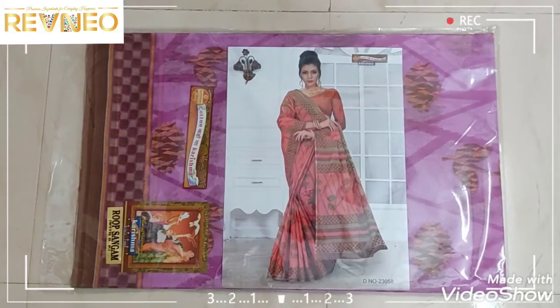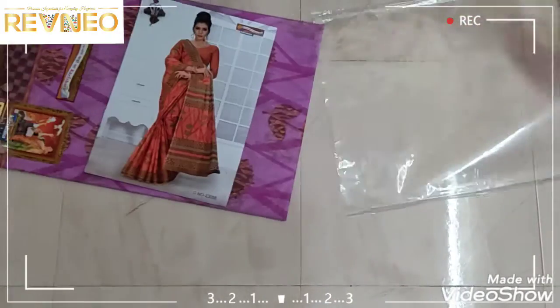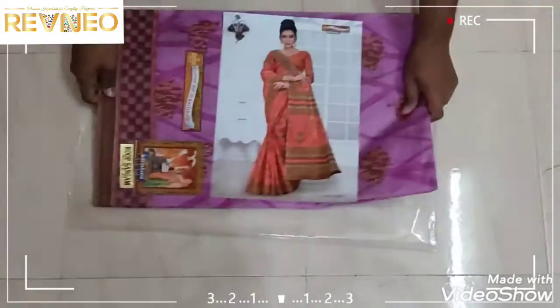Hi viewers! Today we will show you a new design in Kashmaga Gattans. This is a latest collection. This is a new collection.